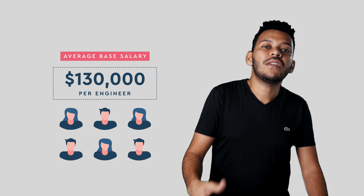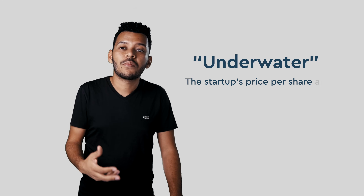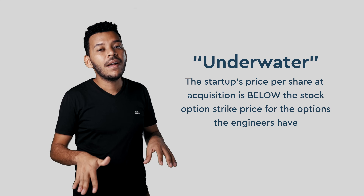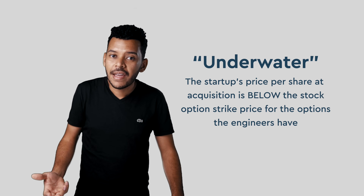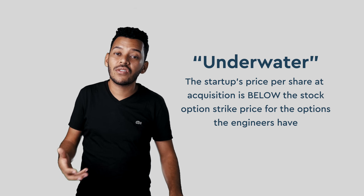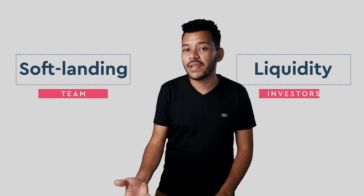If the $1 million per engineer sounds like a lot, it may not be. If the average base salary in New York City or Silicon Valley is $130,000 per engineer plus benefits, and you could hire a team of 5 or 6 engineers who have worked together for years and are highly efficient as a team, the price is maybe not that crazy. If this is an acqui-hire at a very low purchase price, the engineers' employee stock options may be worthless if they're underwater — meaning the startup's price per share at acquisition is below the stock options' strike price.